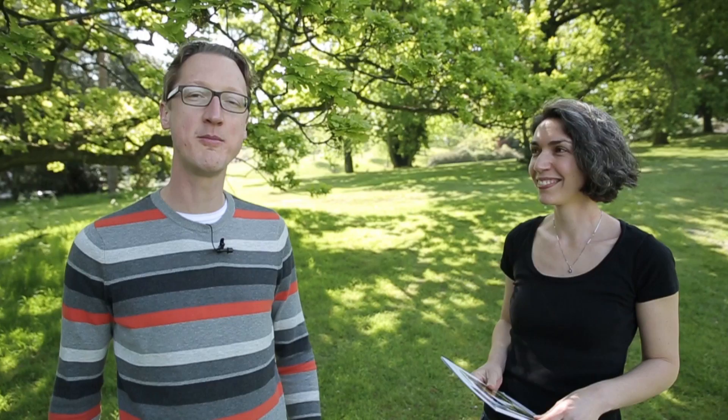I'm here today with Sarah Pearce from the OPAL project, which stands for Open Air Laboratories, and we're going to tell you about a really exciting citizen science project that's happening nationwide, where you can get involved to collect important information about the health of British trees.